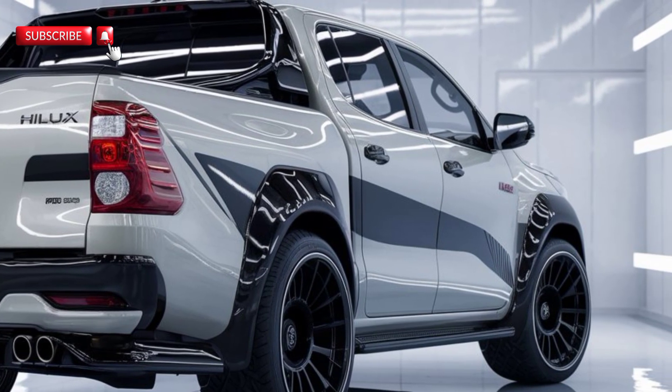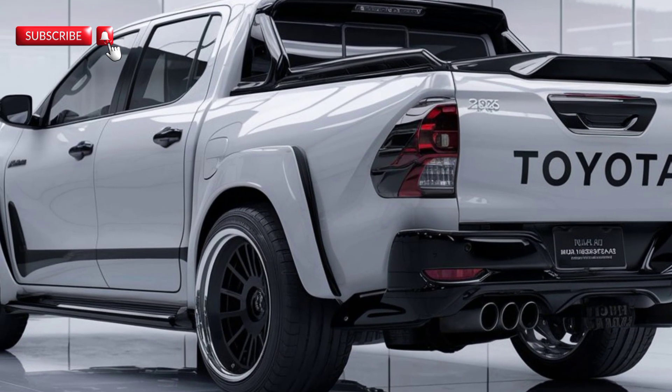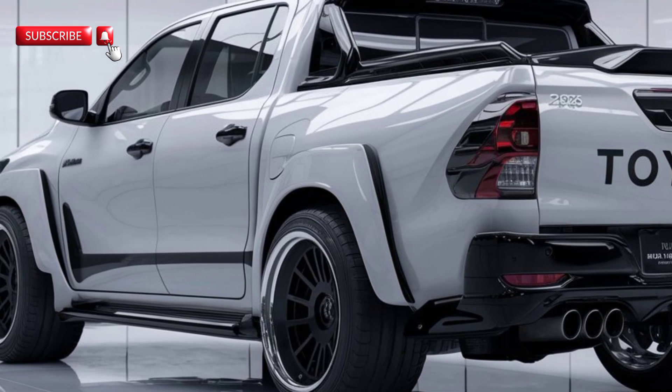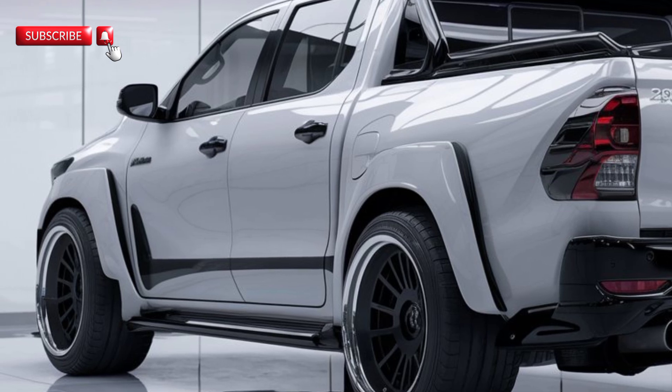And if diesel isn't your style, Toyota's offering a new hybrid option, combining efficiency with performance. This move marks Toyota's commitment to greener options without sacrificing that classic Hilux toughness.